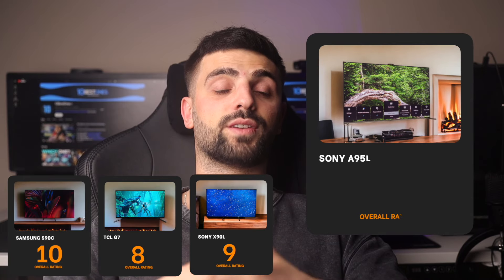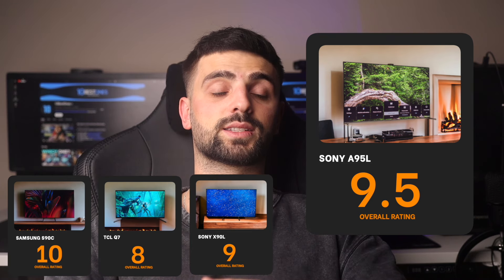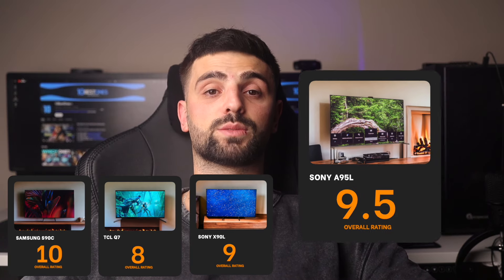Number 4: Sony A95L — the A95L receives a 9.5 out of 10. Its QD OLED technology and outstanding contrasts create an unparalleled visual experience. The gaming features like 4K at 120Hz support, low input lag, and superior motion handling make it a top choice for gaming. The Acoustic Surface Audio Plus technology provides excellent sound, reducing the need for external speakers. The price is premium, but the quality and features make it a worthwhile investment for enthusiasts.